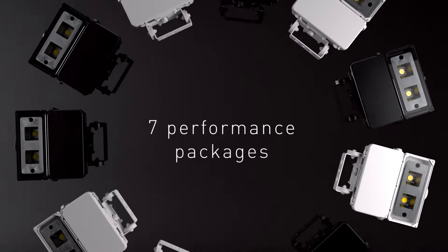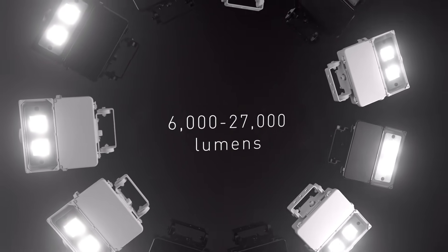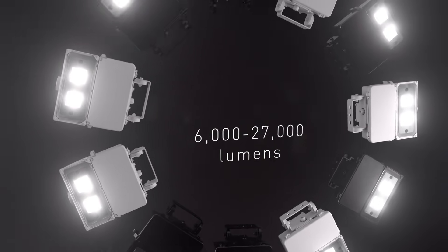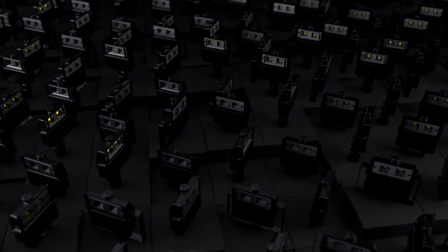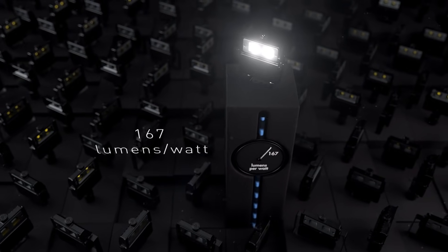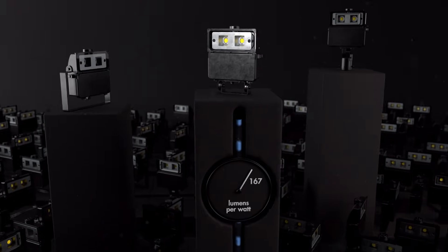The 75 LED offers 7 performance packages ranging from 6,000 to over 27,000 lumens. The new 75 LED sets the standard for best value floodlight with an incredible industry-leading 167 lumens per watt, and three different mounting arrangements in addition to numerous utility-friendly features.